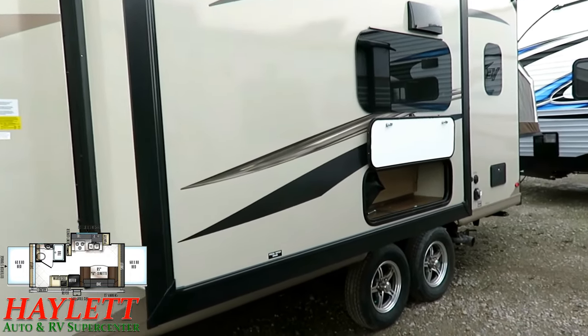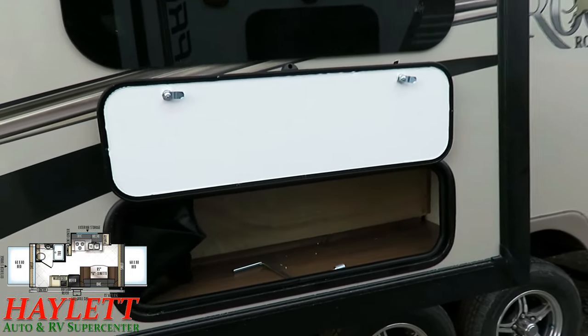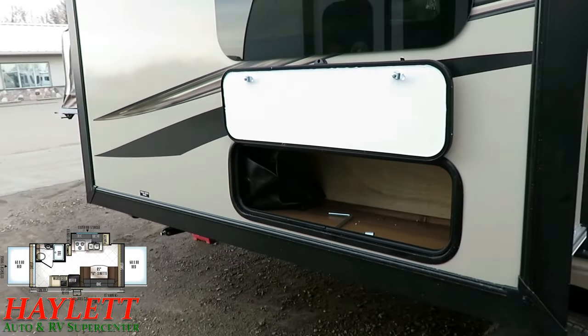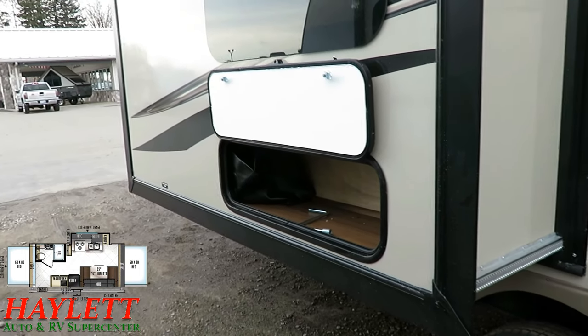They're not the least expensive hybrid out there — they're probably one of, if not the very most expensive hybrid out there. Yet they're the most successful hybrid out there. Rockwood is the number one selling ultralight in the United States of America. Isn't that something? Why is that? That's the question I want to answer here.